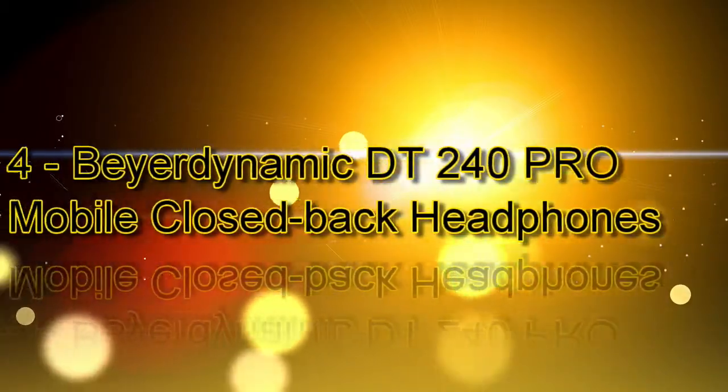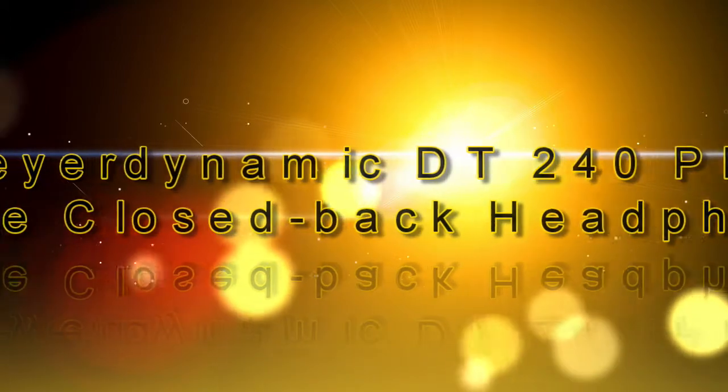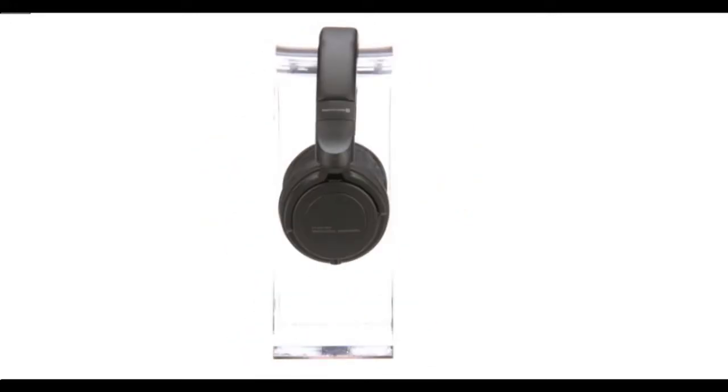Number 4 is the Beyerdynamic DT240 Pro Mobile closed back headphones. Empowered drivers provide higher output from devices such as laptops, cameras and studio interfaces. The design makes these headphones great for producers, podcasters and filmmakers. High noise attenuation architecture blocks ambient noise and prevents sound from escaping. With a lightweight ergonomic padded headband and replaceable ear pads, these headphones are comfortable for long periods of time.